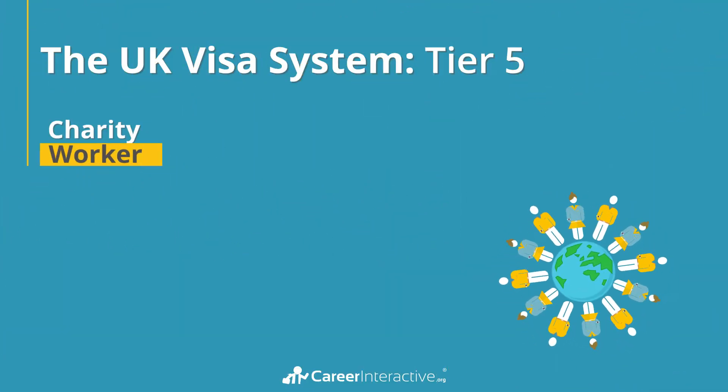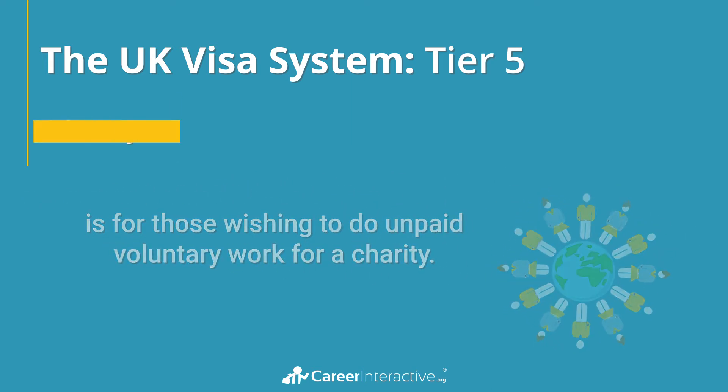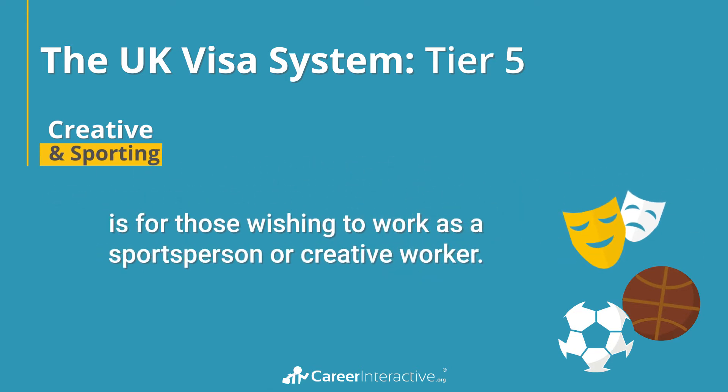Tier 5 temporary charity worker is for those wishing to do unpaid voluntary work for a charity. The creative and sporting route is for those wishing to work as a sports person or creative worker. Examples include acting, dance, music, or film.